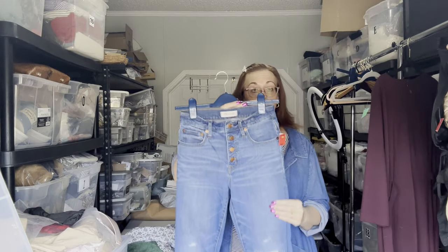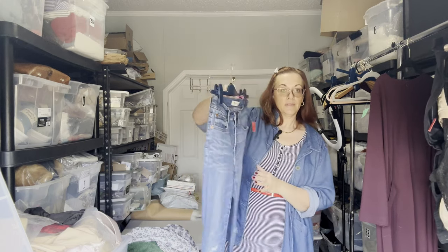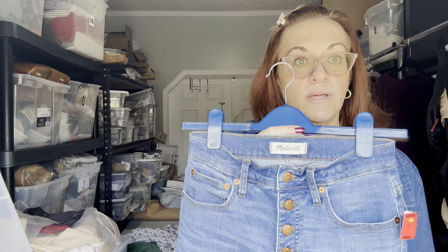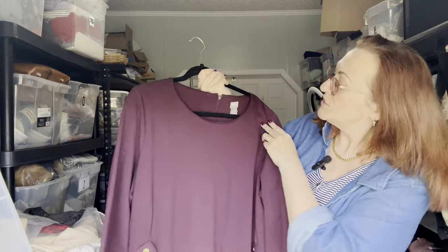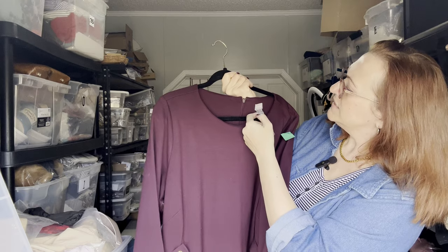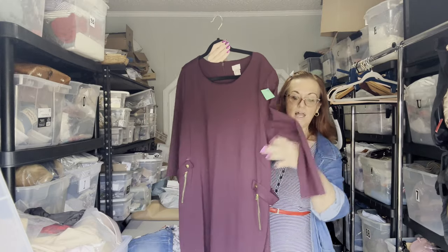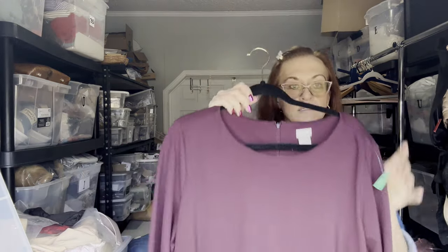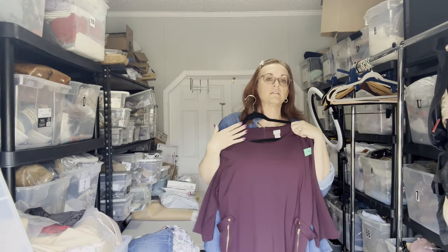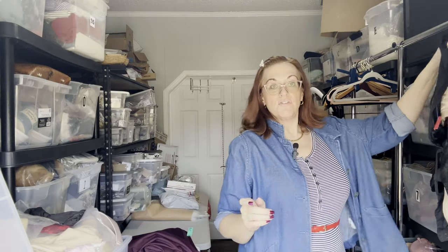These are the Cali Demi Boot size 25 by Madewell. Then we have another Chico's size 3.5, which is their size 18. It's a three-quarter sleeve plum sheath dress that zips up the back, midi length. The fabric has some weight to it and is very forgiving.